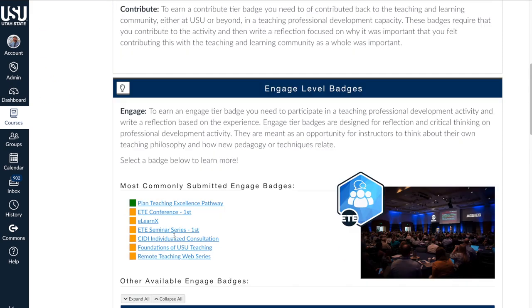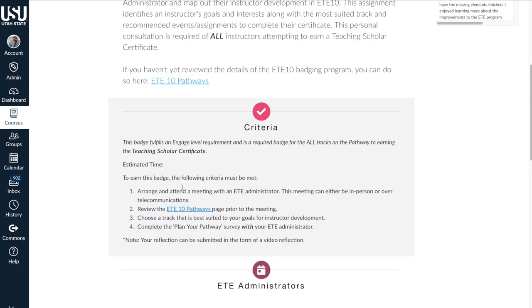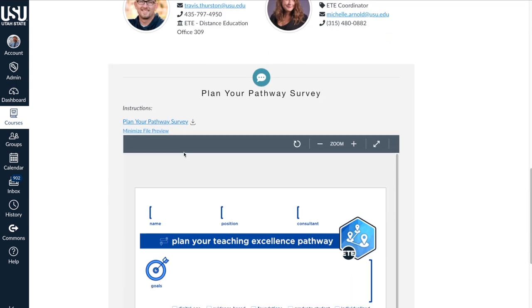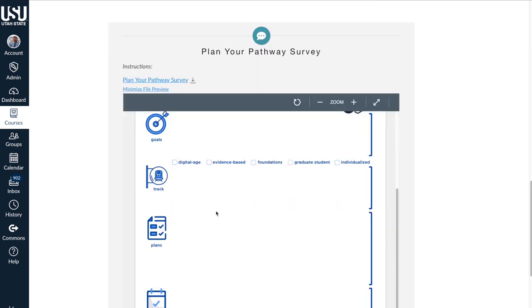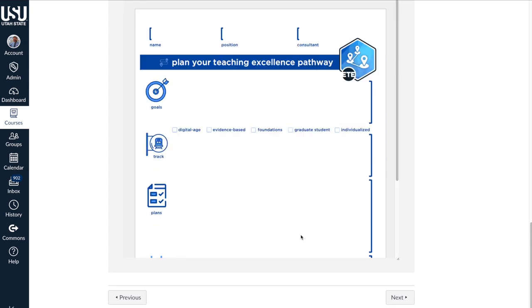Let's get an example of what that may look like. Everyone needs to complete the Plan Your Teaching Excellence Pathway, so let's click on that one here. You'll see the criteria listed, which will be similar for every badge. On this page, you'll see that there is a survey that you will complete. You can print it, type it, write it out, or draw pictures, and once you've completed this achievement with your reflection, you'll submit it.